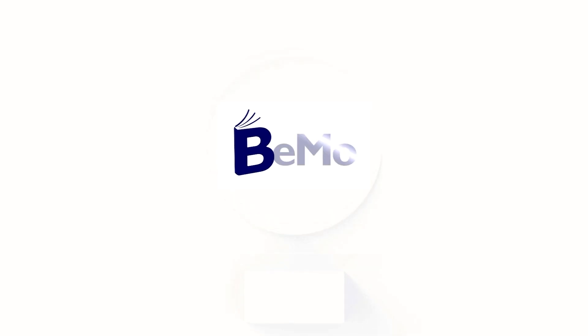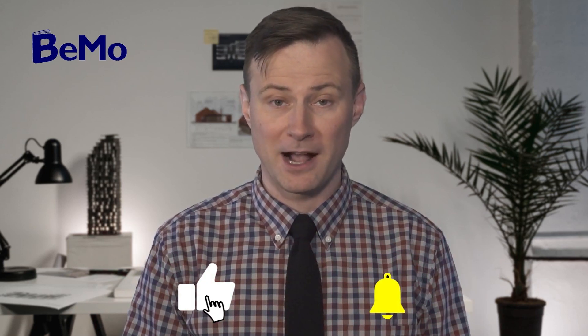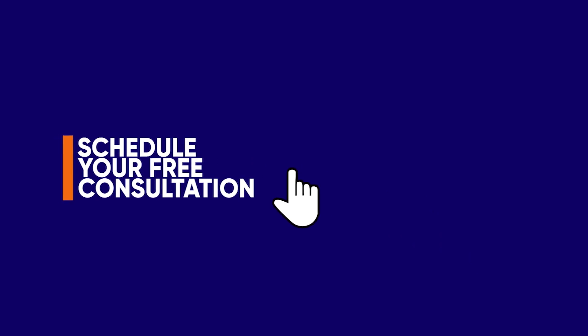In this video, we will cover all the necessary information to make your application to Mayo Medical School stand out. My name is Chris and I'm an admissions associate here at BeMo. Before we get started, be sure to subscribe on whatever social media channel you're watching this from so you don't miss any of our upcoming videos. If you would like us to help you get into Mayo Medical School, click on the link above or below this video to schedule your free initial consultation. Check out the timestamps in the description to navigate to specific sections of the video.